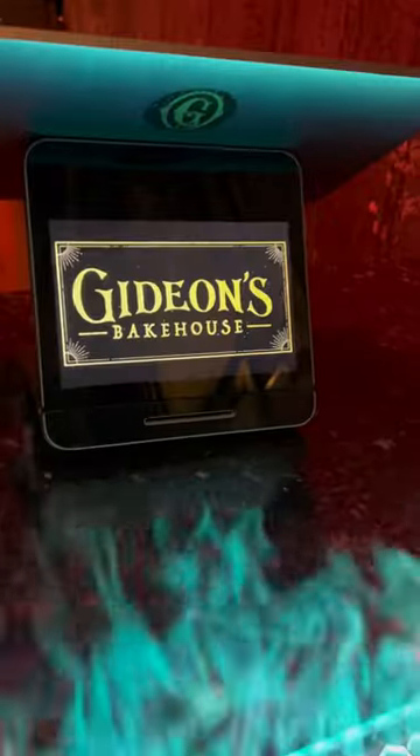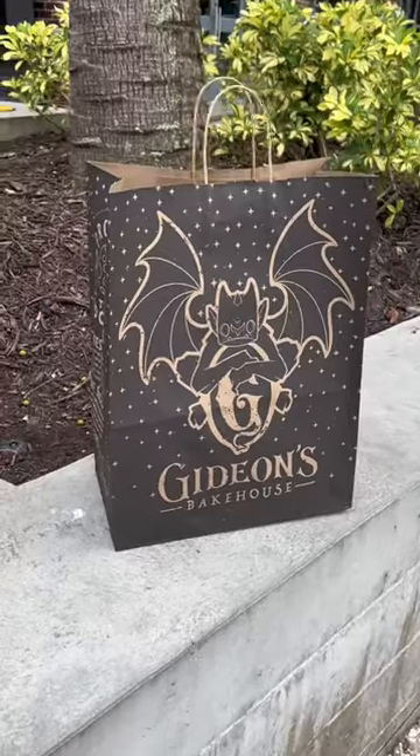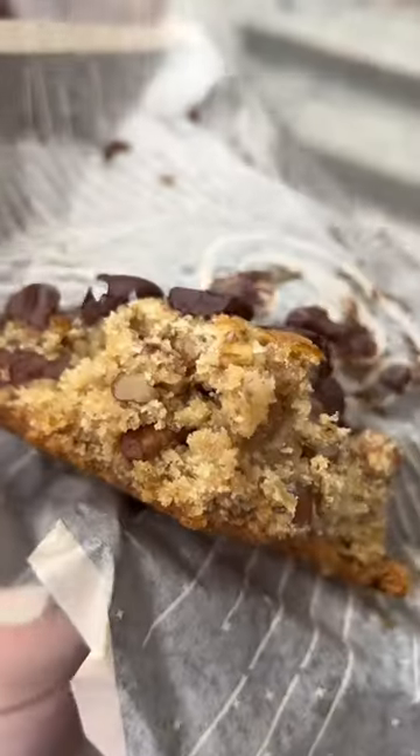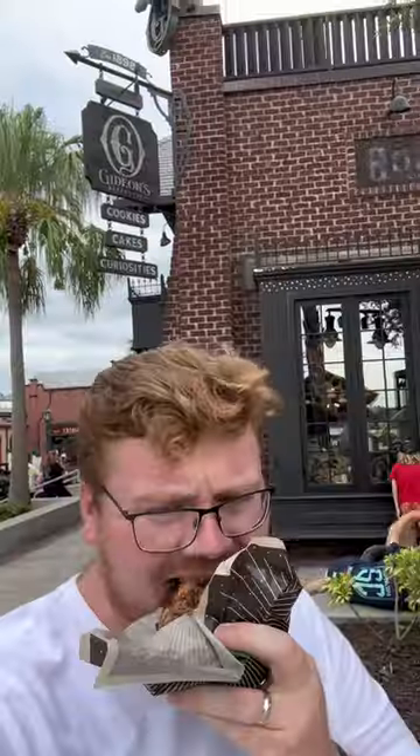Once we made our way to the register, I decided to get a few classic chocolate chip cookies, as well as the cookie of the month, the Turtle Cookie, and it was super delicious. Just look here how thick the cookies are. The texture was great, the taste was great, and I'll be sure to be back next month.